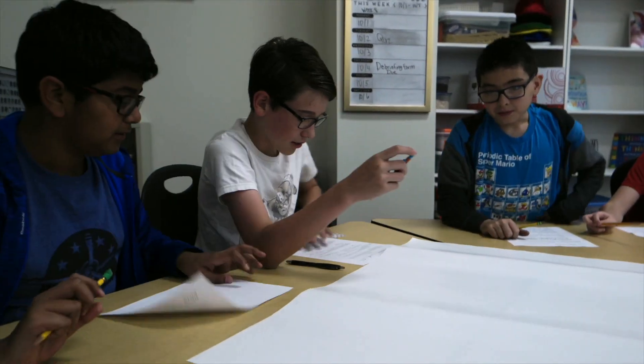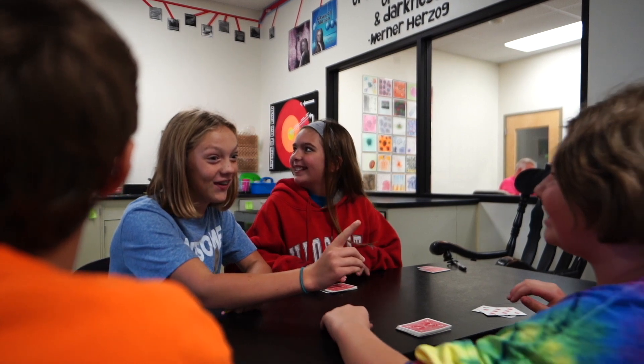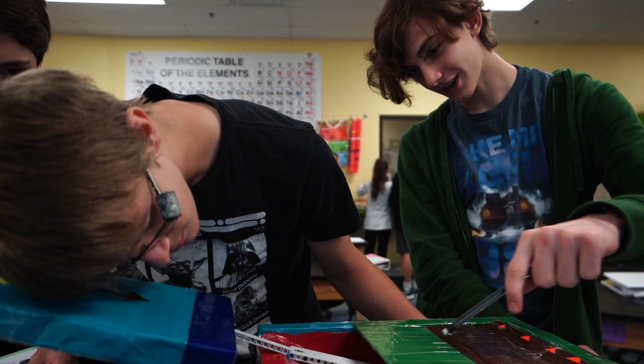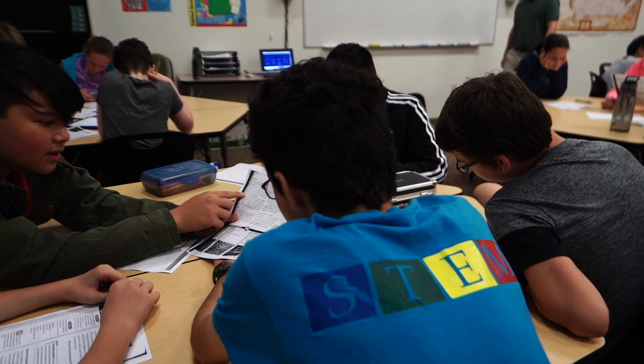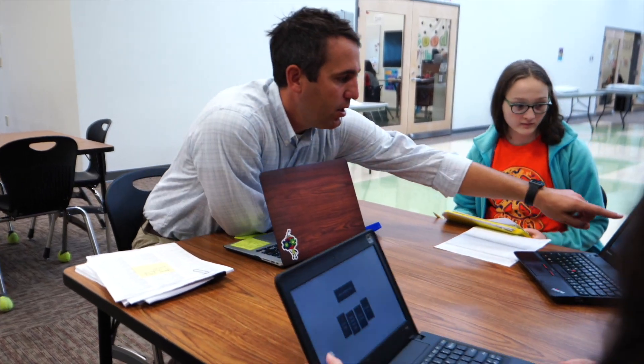In a typical day, you may see 6th graders designing probability carnival games, 7th graders using Python to code Madlibs based on ancient Greek history, and 8th graders creating models of the earth's plate boundaries. Teachers even link up to do projects together to cover multiple content areas. Every day is new, exciting, and engaging. This type of learning is preparing students for the real world.